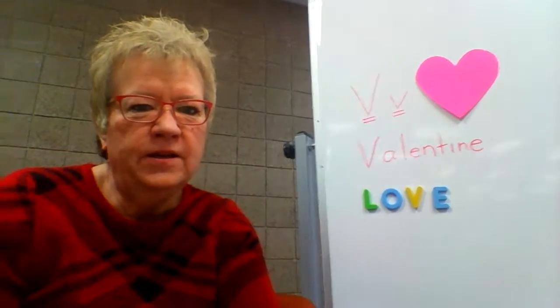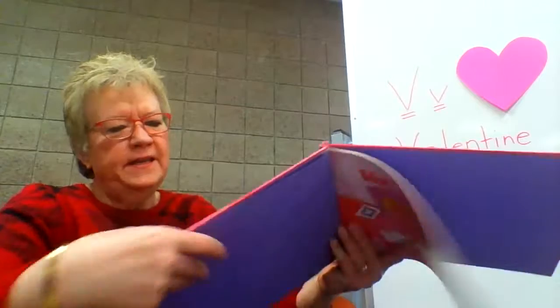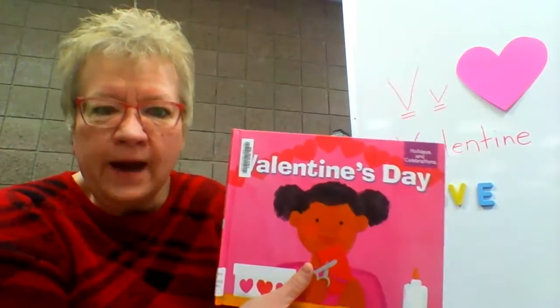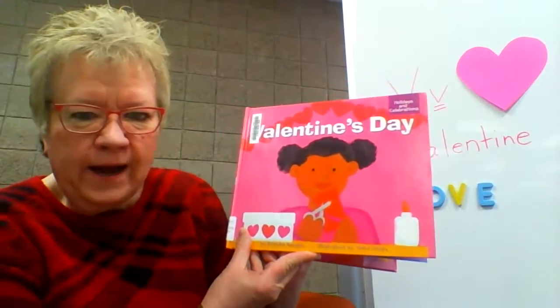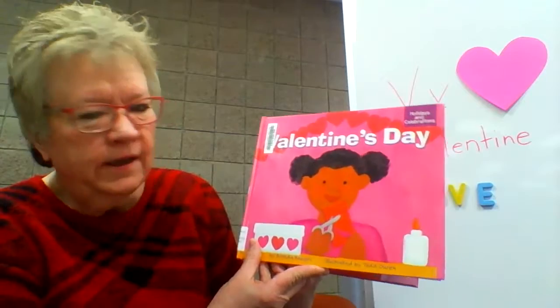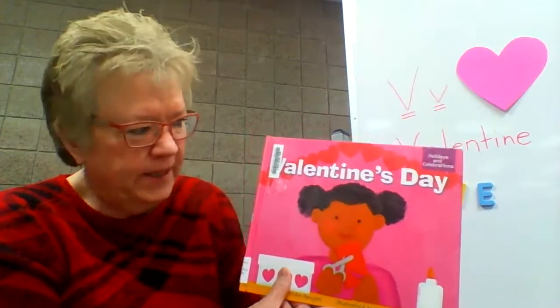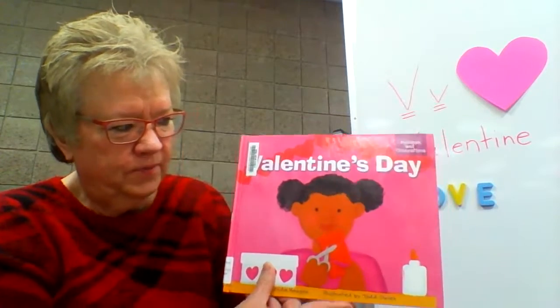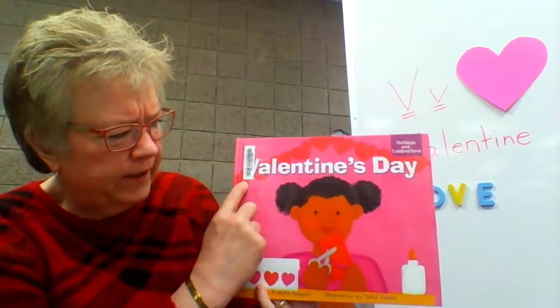This first book talks about the history of Valentine's Day. It's a nonfiction book written by Brenda Haugen and illustrated by Todd Oren, published in 2004 by Picture Window Books. You can't see the title here because of our library label, but it's called Valentine's Day.